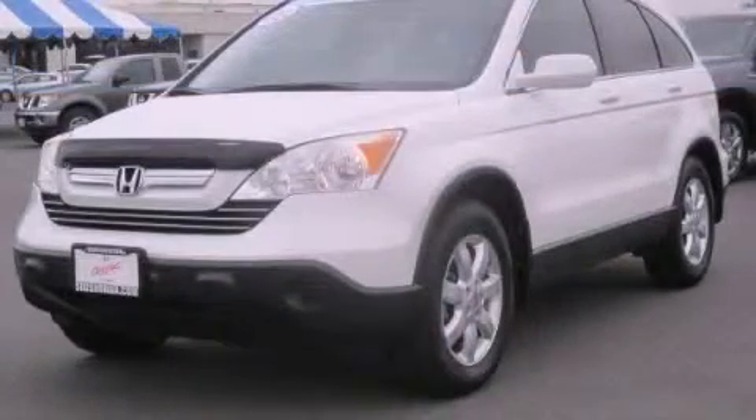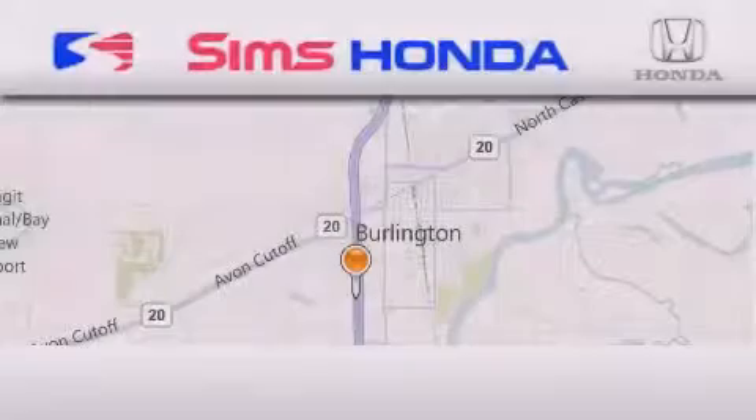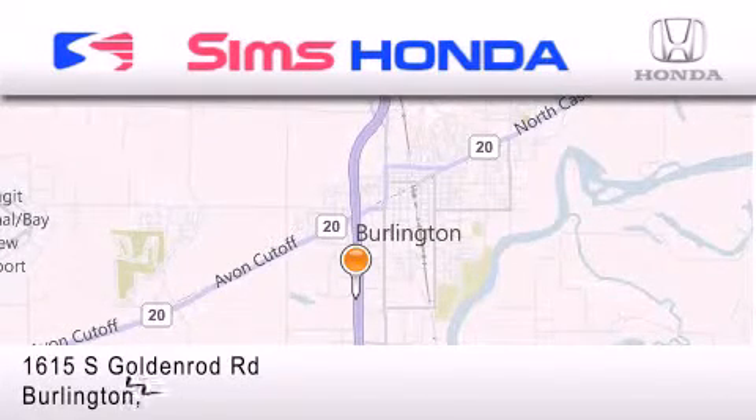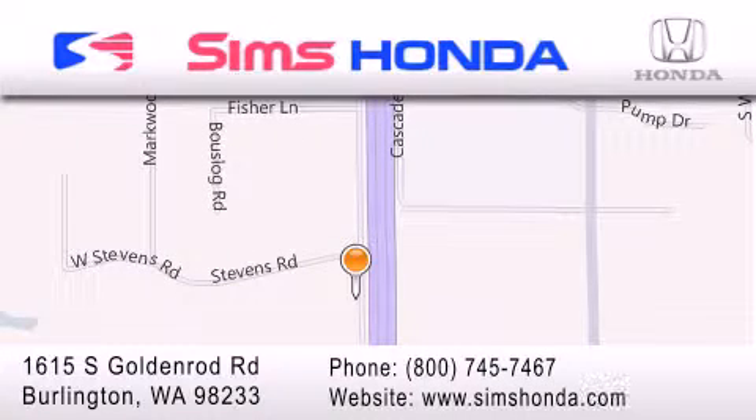Contact us today to arrange your test drive. Simms Honda is located at 1615 South Goldenrod Road in Burlington. Our goal is to exceed all of your expectations to ensure that you'll return for future visits.